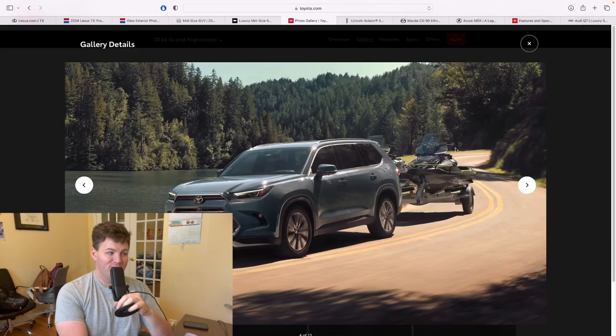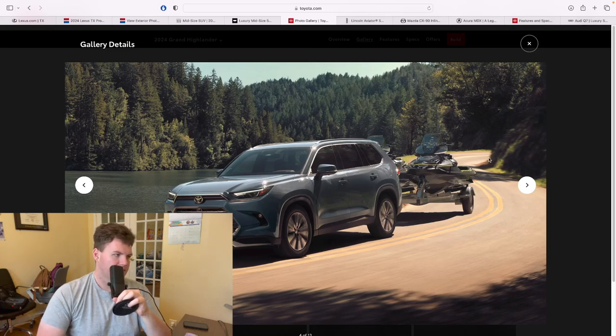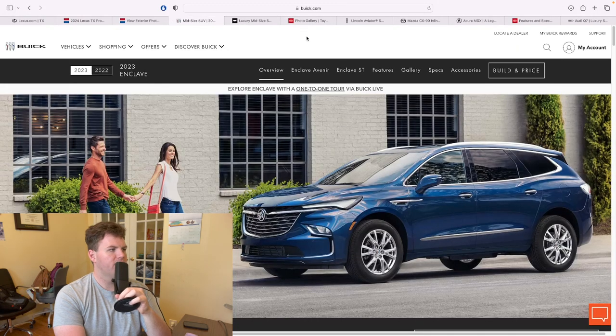The Lexus TX is based off the Grand Highlander. It is the Highlander, but nicer. It's to compete more against the high-end Palisades, Pilots, vehicles that are semi-premium, maybe Buick's offering the Buick Enclave.